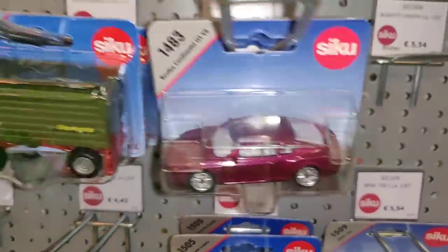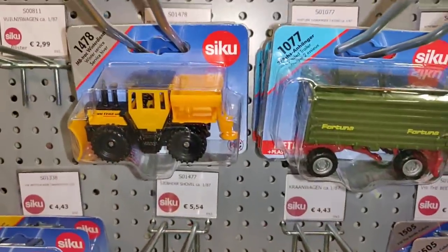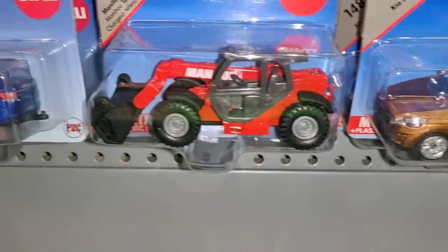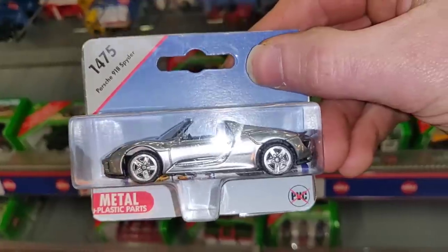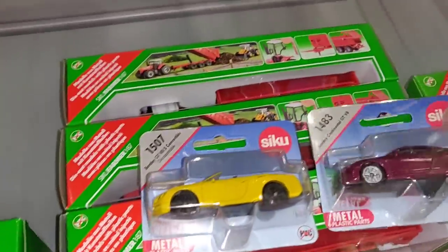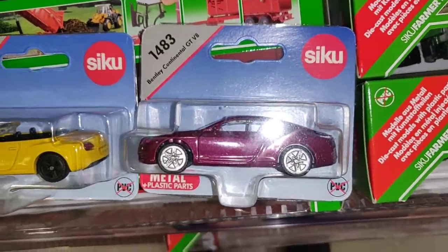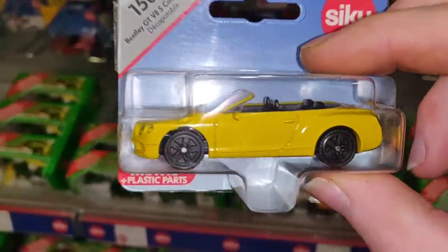Bentley Continental - but I think the yellow one is a little bit better with the black wheels. Panda van, the Kia - never really understood why CQ makes a model from Kia. This one is also very nice, nice paint, first time I see this one. Let's compare it with the other Bentley - so you see the black wheels with the yellow paint, in my opinion a little bit better. Not a bad casting, definitely not, but this one is better.